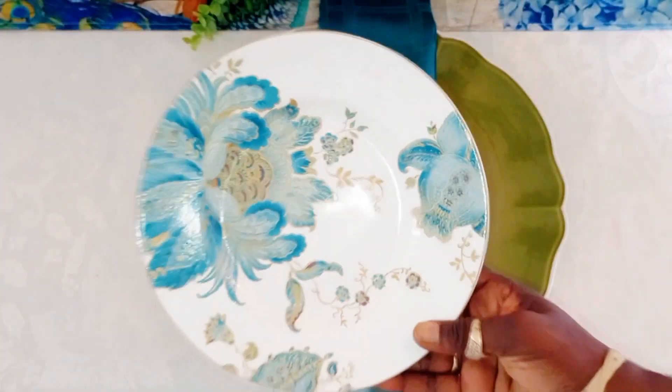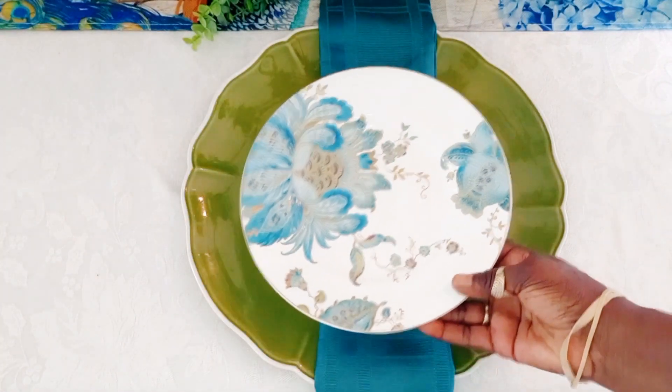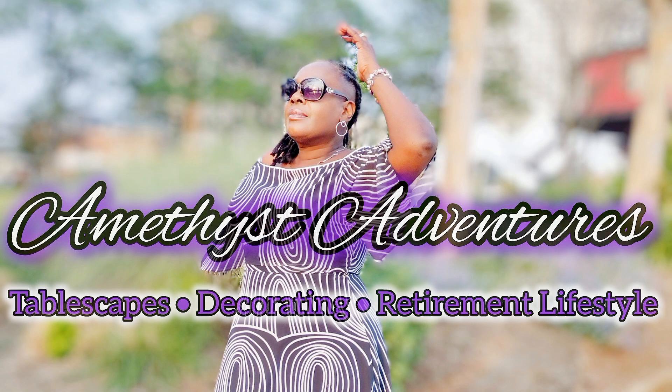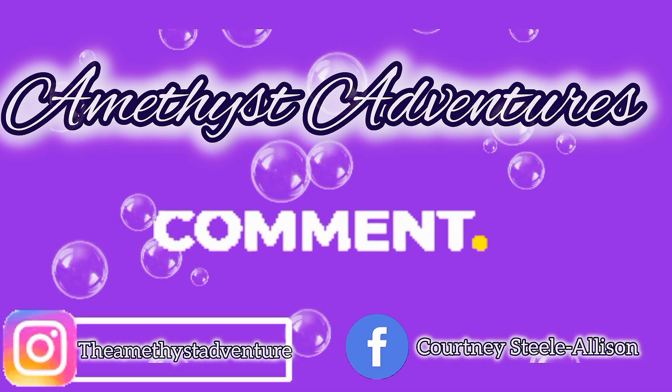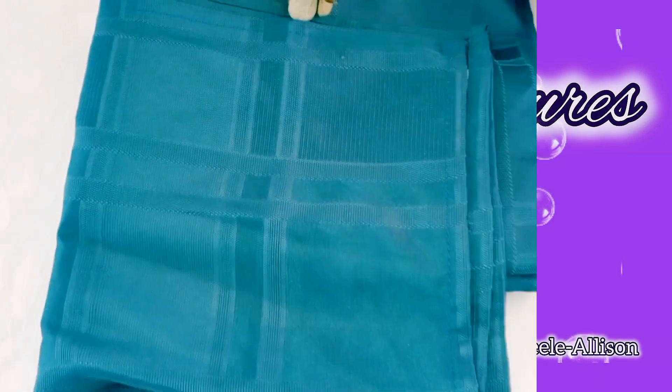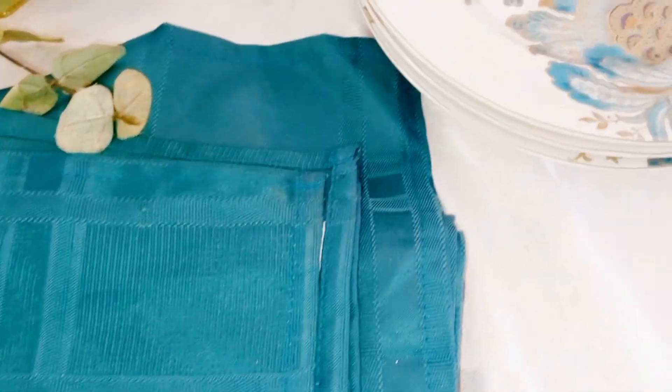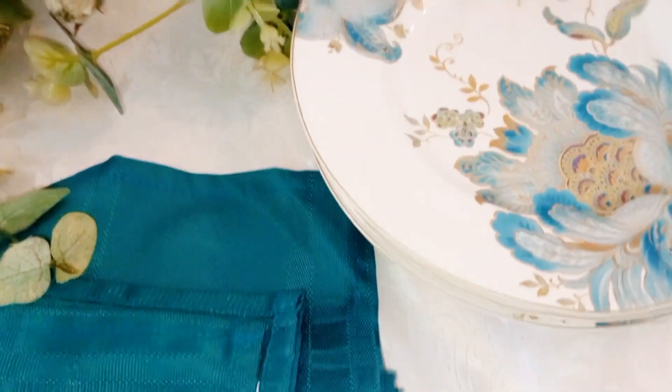Welcome back to Amethyst Adventures. And if you're new here, I would love to welcome you to the channel. I hope you enjoy today's video and you return as a family member. Now let's jump into what we're going to be using on today's tablescape.